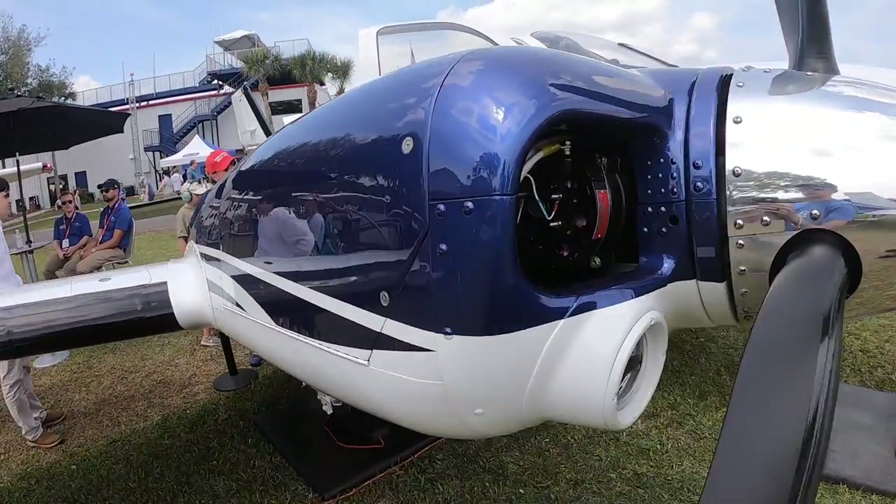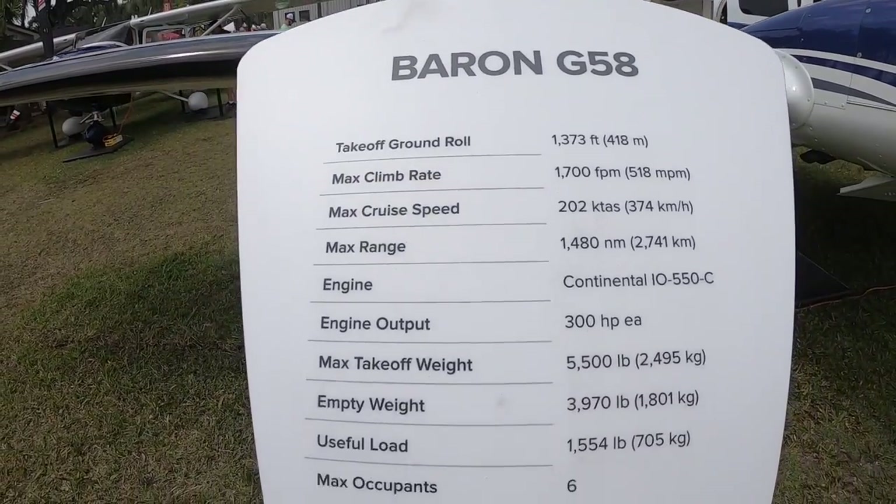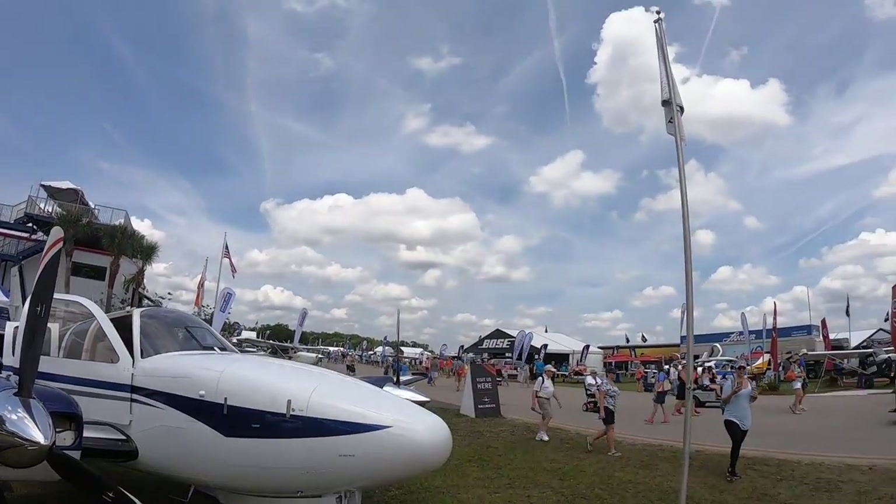So with two IO550s, the new G58 Baron holds 194 gallons usable, which gives you a range of almost 1,500 nautical miles. And by the way, you'll be cruising at say 200 knots — maybe even a little faster.